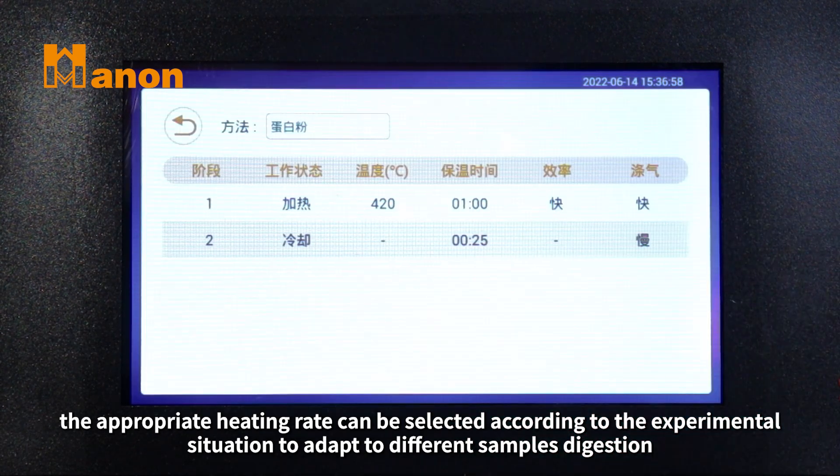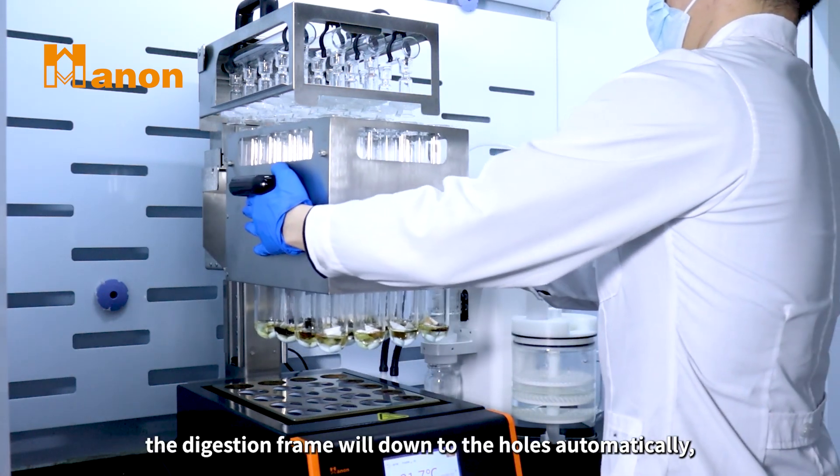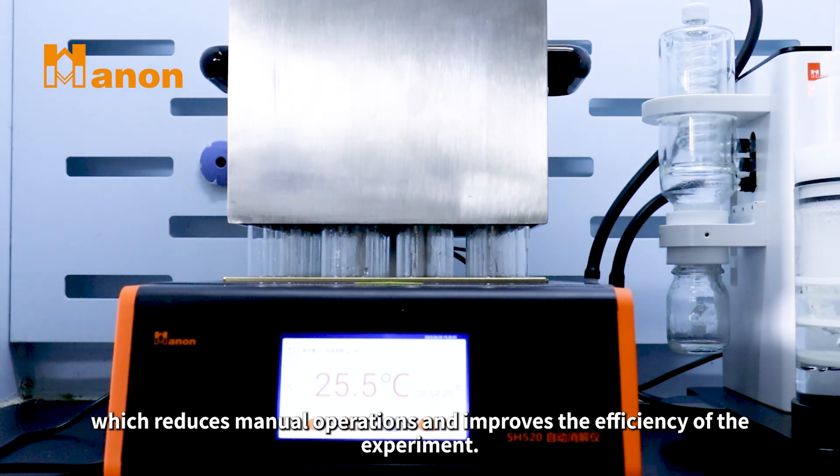To adapt to different sample digestion, at the beginning of the experiment, the digestion frame will automatically lower down to the holes, which reduces manual operations and improves the efficiency of the experiment.